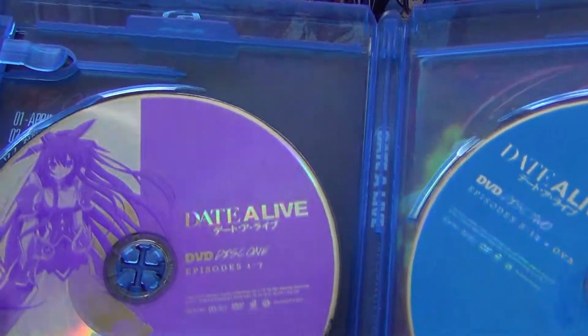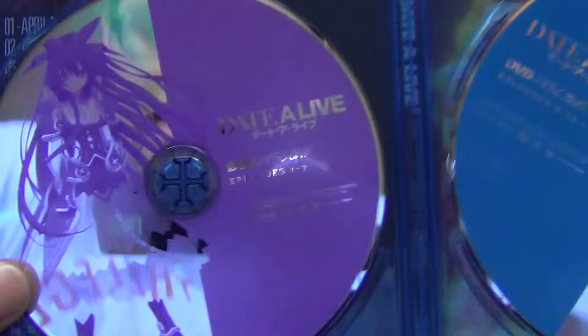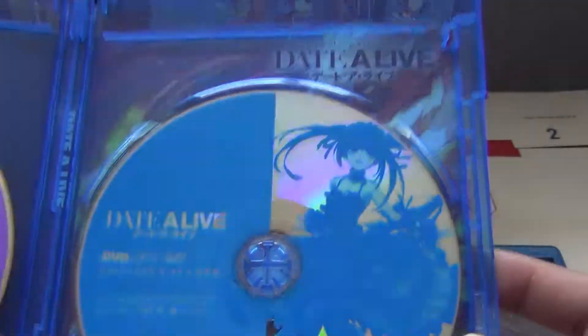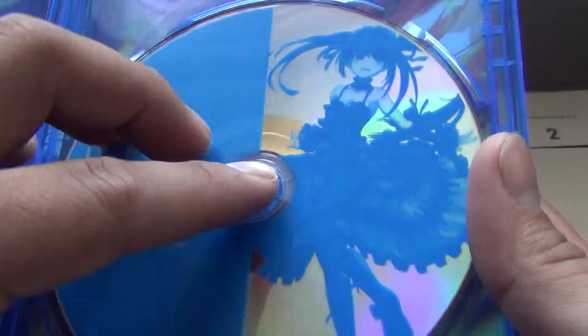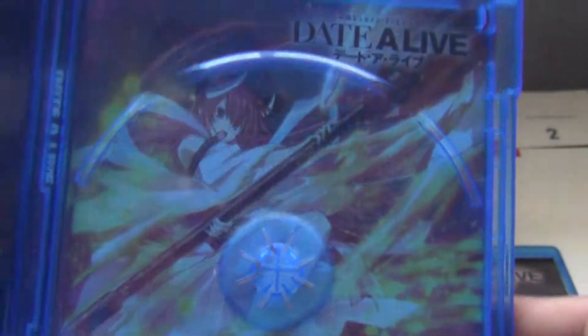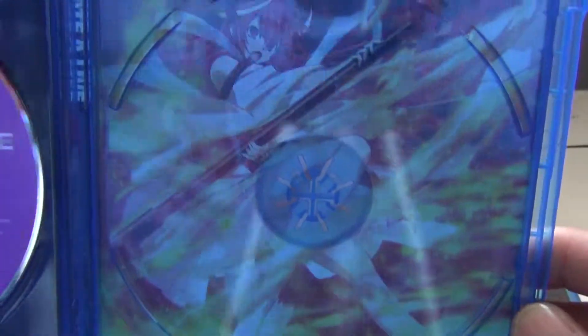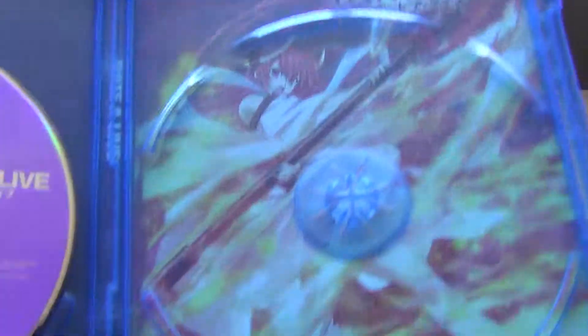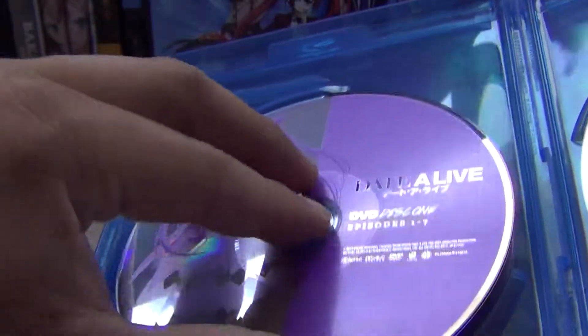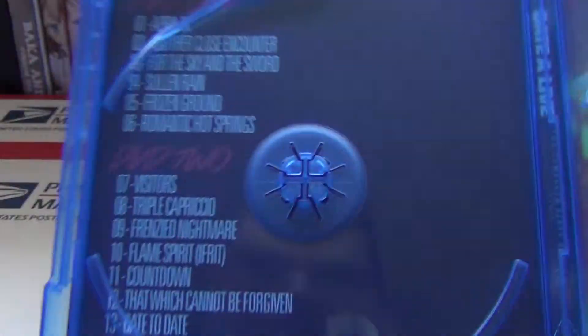Inside we have our first DVD — it's purple and it has Toka on it. The second one is blue and it has Kurumi. Now if we take this disc out, we have a cool little picture of Kotori in her spirit form — I don't know if you can really see it, but that's pretty cool.